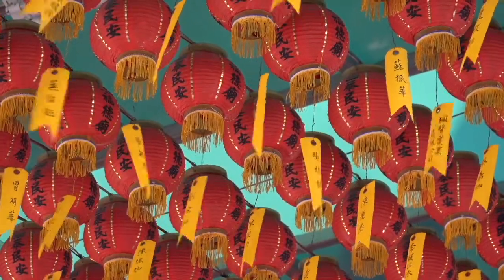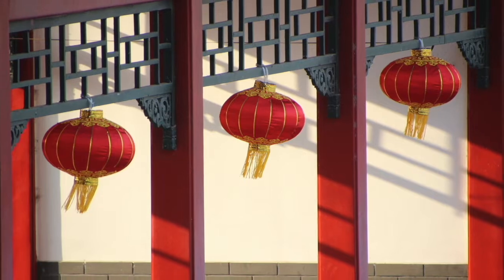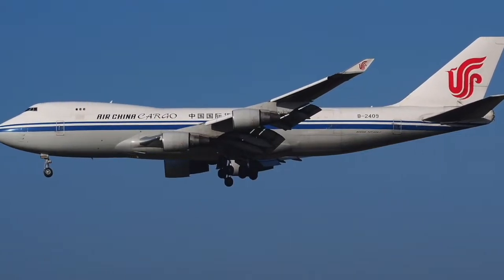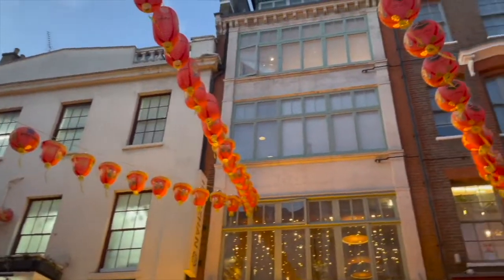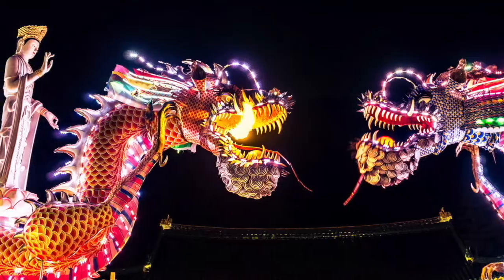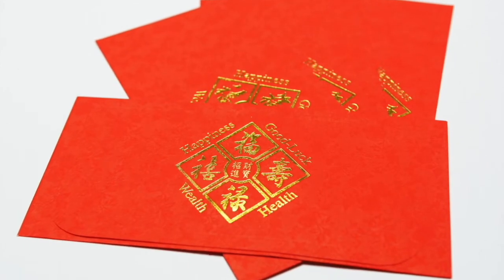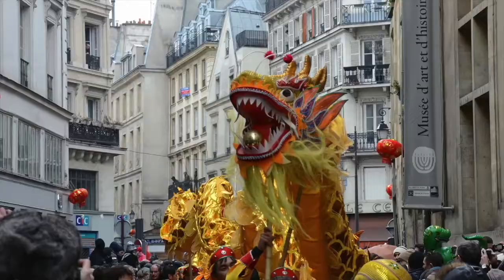The Lunar New Year marks the start of a new lunar cycle. It is the most important and most festive holiday of the year. It's heralded as the world's largest human migration. It is customary to wear the color red. Here's what happens on Lunar New Year: cleaning of the house, decorations, reunion with family on New Year's Eve, offering sacrifices to ancestors, fireworks and firecrackers, giving red envelope gifts to children and unmarried adults, and watching the dragon dance.